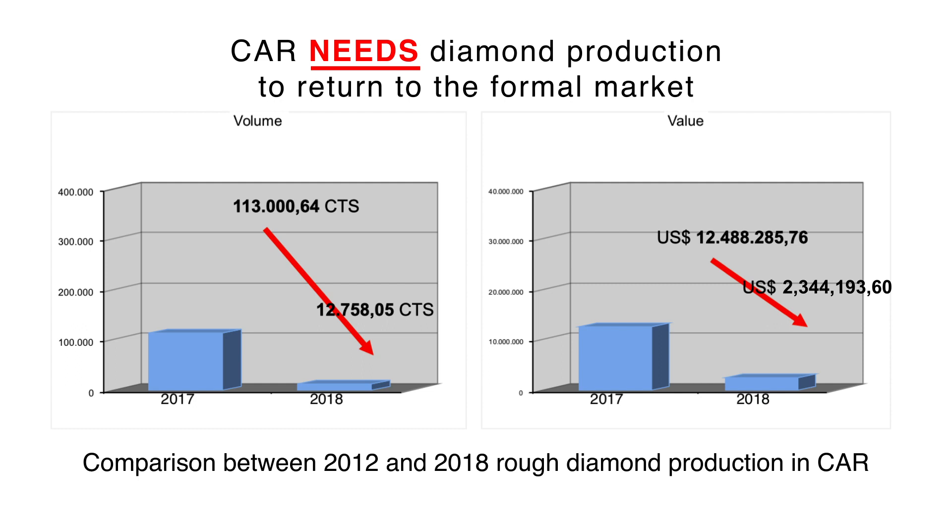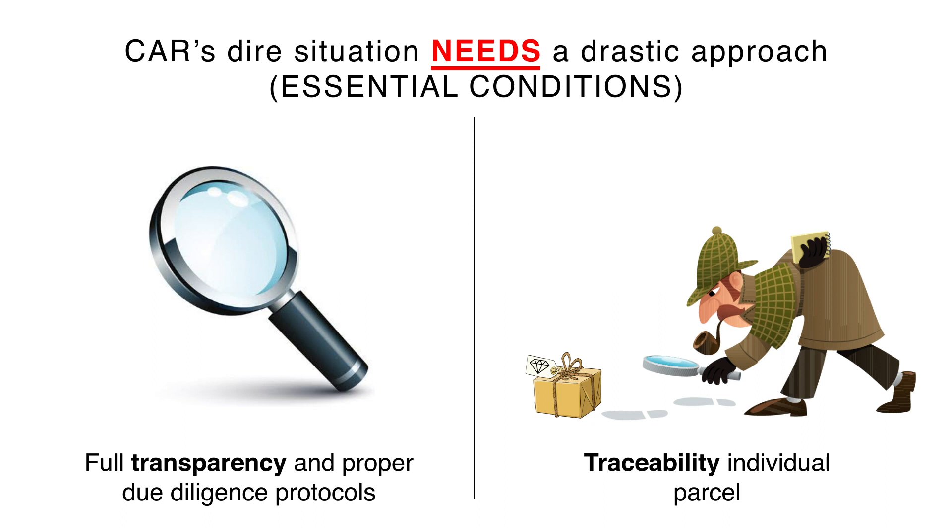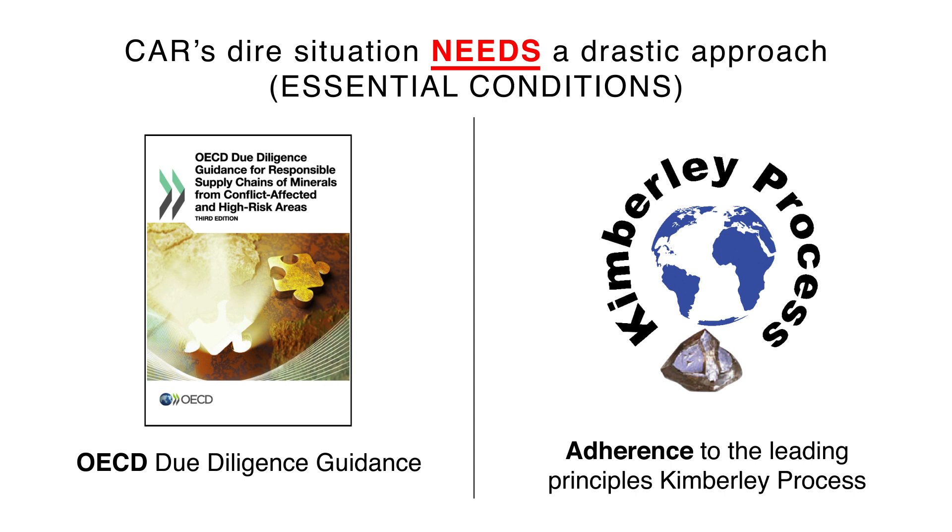This is 3% of 2012. Going forward, the Central African Republic's government will stand for a bold, new and drastic approach, where full transparency, traceability of individual parcels, and OECD due diligence guidance will be crucial.